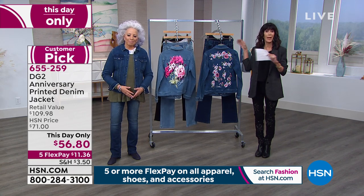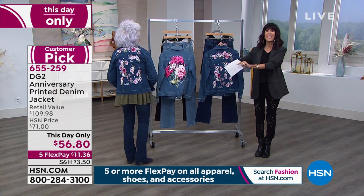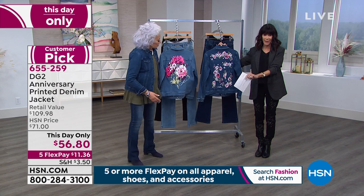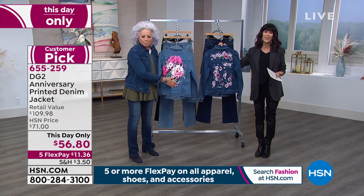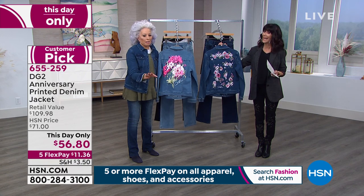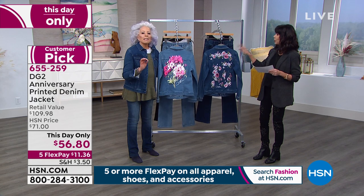Speaking of customer pick — we're going to move right on into another customer pick. Diane modeling today. This is the anniversary jacket, and today we have it available for everyone — marked from $71, it's $56.80. And we'll walk you through all of the detail in two different choices today.